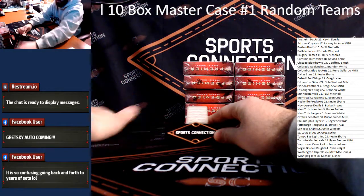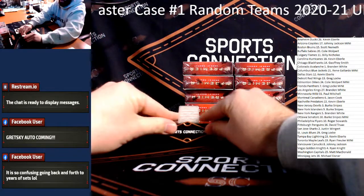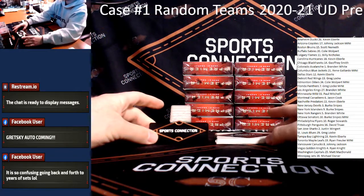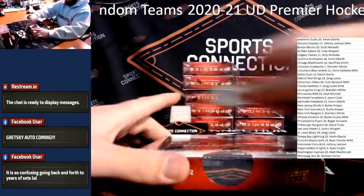Yeah, 2020 — we're still looking for Lafreniere and Kaprisov, right? Definitely. Good luck. Beauty Premier. Let's do it.